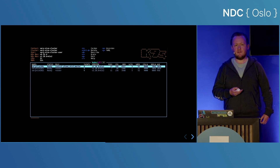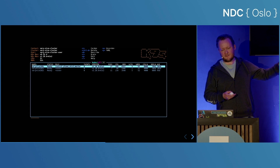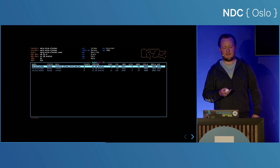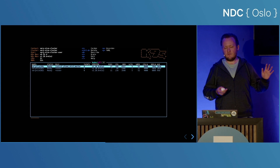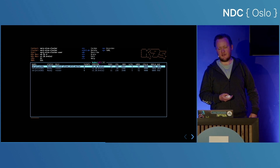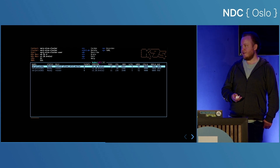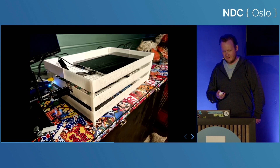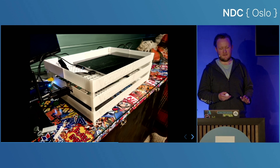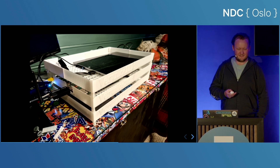Once you have everything set up, you should have something looking like this — these are all the machines in my cluster. It shows information like CPU, memory, everything that's available, and also the added role within the cluster. And to rectify the image you saw earlier, I have a 3D printed rack that looks janky as all hell, but it works.